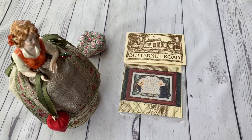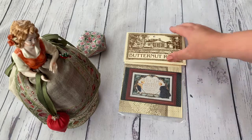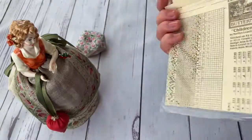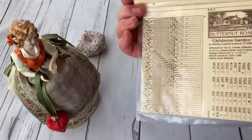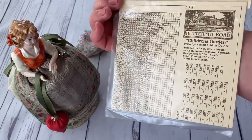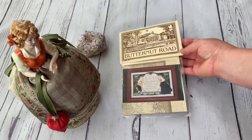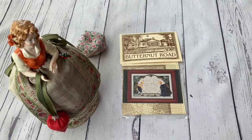One more chart which came into my Butternut Road collection is this one — I like it a lot. It's called Children's Garden. I don't know why, but it seems I'm making a collection of them. I hope one day I'm going to stitch all my Butternut Road charts.